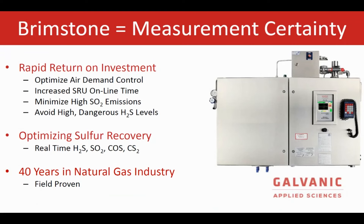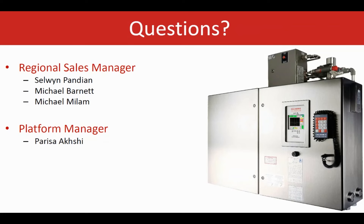Here we discussed why air demand control is so critical in industrial SRU plants and how Galvanic's new DAD control strategy can offer a comprehensive and accurate solution with rapid return on investment — optimizing air demand control, increasing SRU online time, and minimizing emissions due to process upsets, which is why people want to control things upstream in SRU plants. DAD provides high measurement certainty based on 40 years of field-proven experience with Brimstone analyzers across SRU plants and applications. Please feel free to reach out if you have any questions or would like to discuss any DAD application or opportunity further.